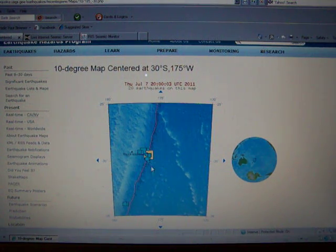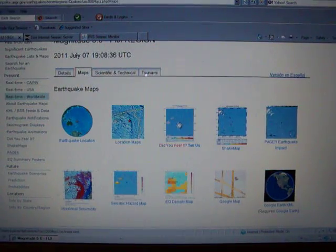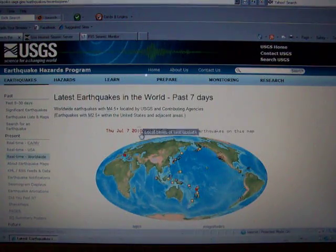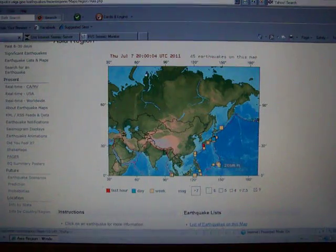20 earthquakes showing on this map right now. And if we see here, take a look at this one that just happened — 5.6 Fiji region. Let's see if there's reports coming in yet. No responses, not surprising considering it's an island nation. And there was a 4.8 here. Three noteworthy earthquakes just as I began this watch.